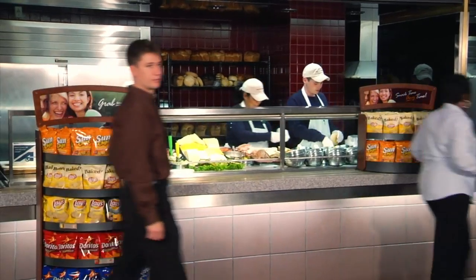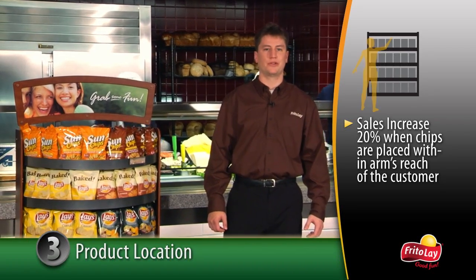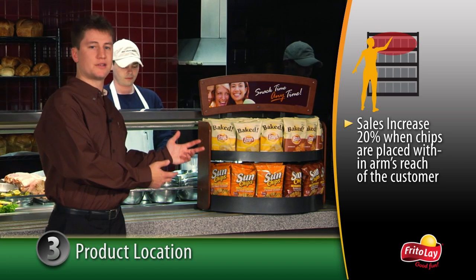The second best place to locate a product rack is at the point of order. In-store tests prove sales rose by 20% when snacks were positioned within arm's length of the point of order. So keep your racks as close to your customers as possible.